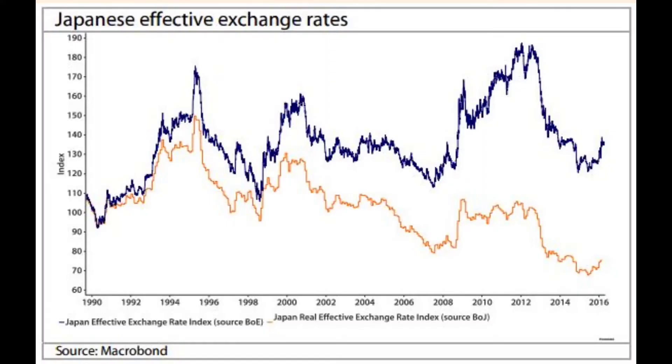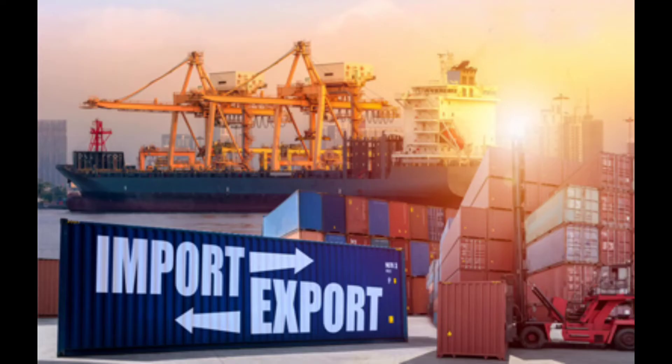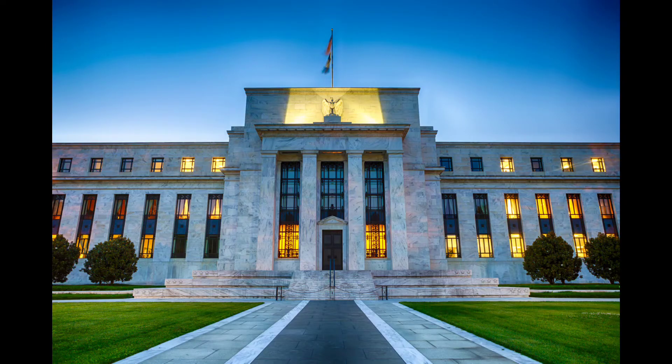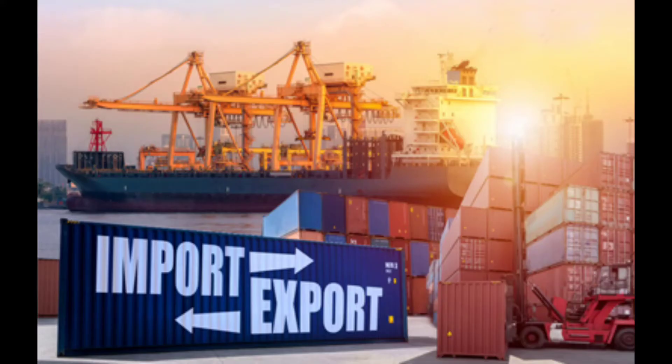2. Japan, which has a floating exchange rate system, buys US treasuries to keep the yen lower than the dollar. This helps keep its exports relatively cheaper. 3. To maintain liquidity in case of an economic crisis. A central bank can step in and exchange its foreign currency reserves for the local currency, ensuring companies can continue to import and export competitively.